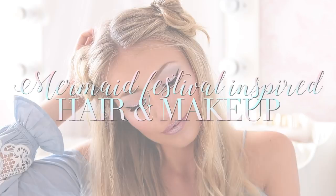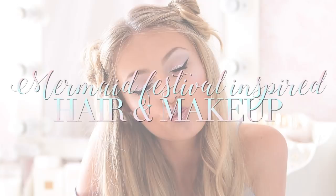Hi everyone and welcome back to my channel. As you can see, today I've created a mermaid-y, unicorn-inspired festival look. I really wanted to show you guys how you don't have to be a makeup artist or have a really high level of skill to create a really fun, cool, wearable look. If you're watching me for the first time, I would really love it if you would hit subscribe below so you can catch up with all of my videos every single Monday.